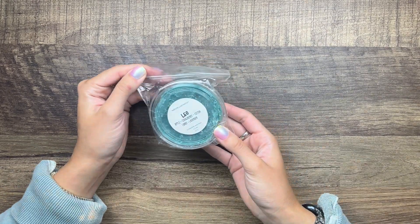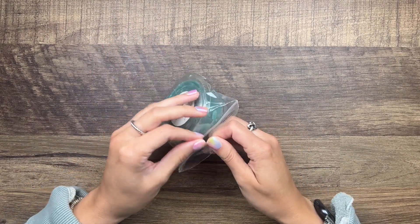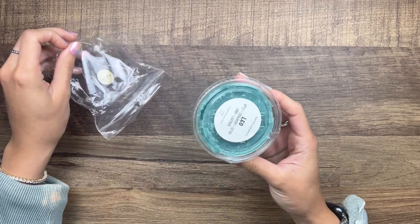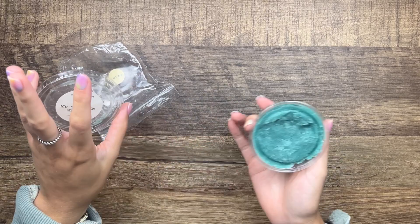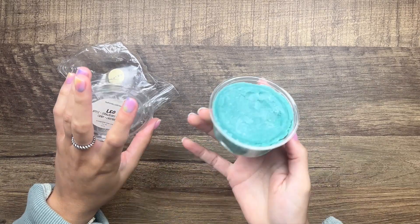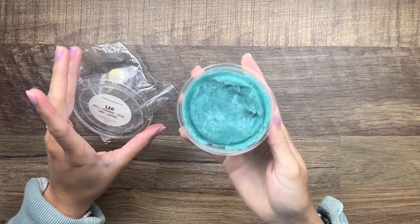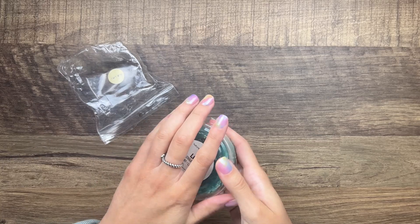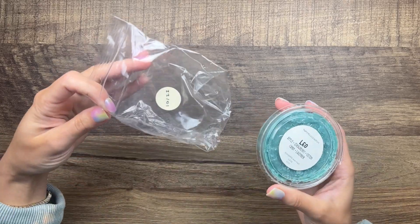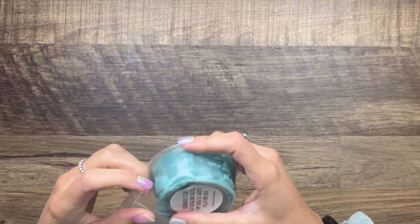First I have Leo from That Smell Good Shop — this is apple, strawberry, cotton candy, and lavender. I mainly pulled this because of the color, and also I'm trying to get through all my vendor wax. I definitely get that strawberry and cotton candy and apple with a hint of lavender. This is interesting — it's also from 2022, so this just needs to get melted.